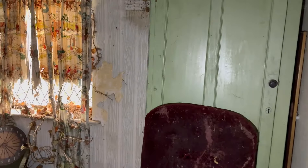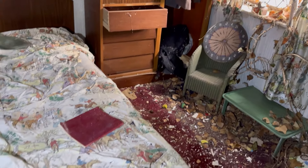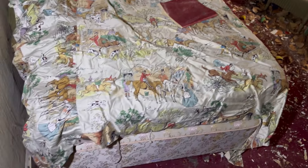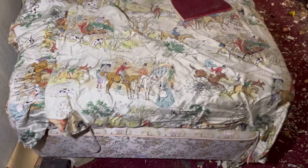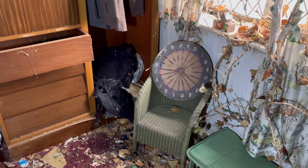We have to fight through the cobwebs to get to another bedroom here. Looks like this would have been possibly a children's bedroom, with all the books and the little chair and a darts board.